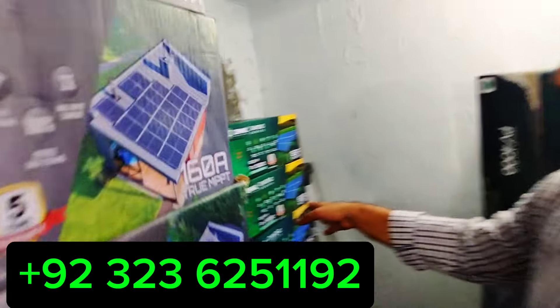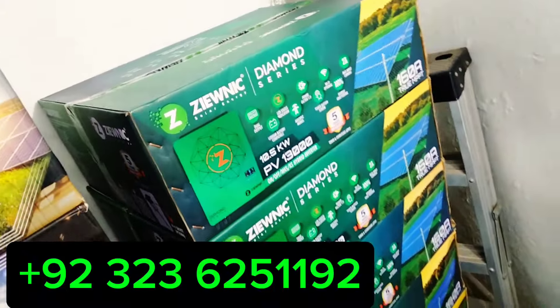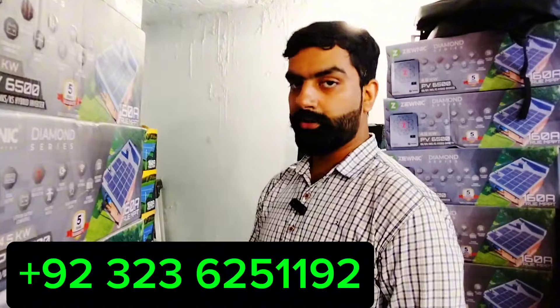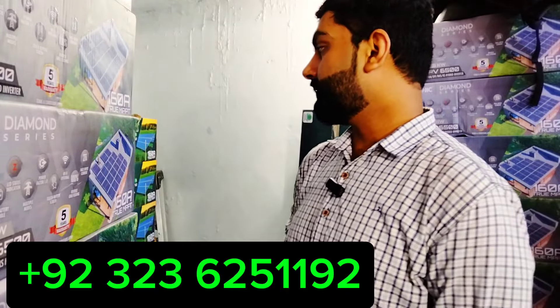Diamond series supports 18 panels — this is a good model. Diamond series 5th generation, 4 battery, 48 volt. The price is 3,700,000.